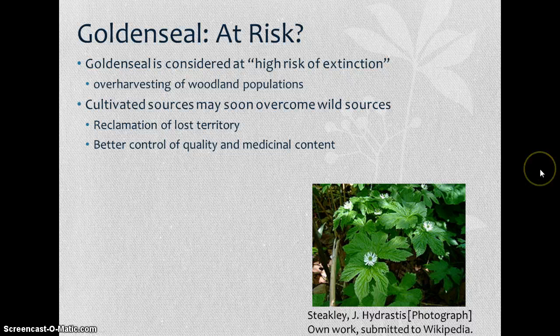Unfortunately, golden seal is now considered to be at high risk of extinction. In the past decade, over-harvesting of woodland populations has caused it to be at risk — populations are fewer and smaller in size. Luckily, efforts are now focused on cultivating and propagating golden seal, which will not only help reclaim lost territory but will also allow better control of quality and medicinal content, standardizing those compounds for medicinal properties.